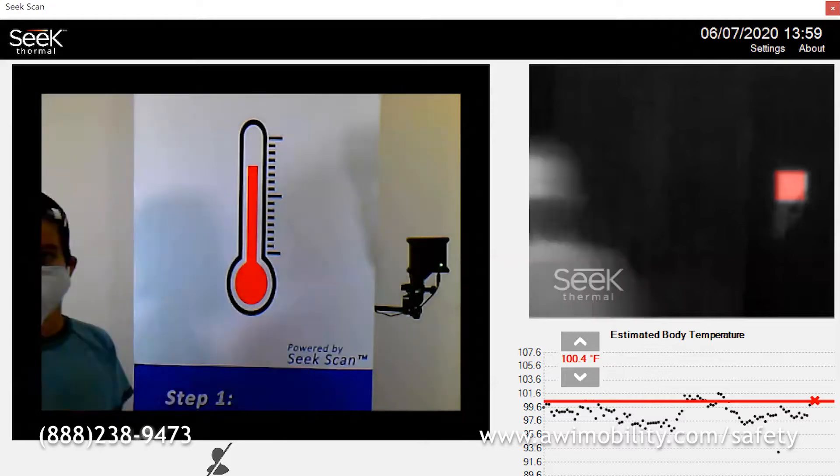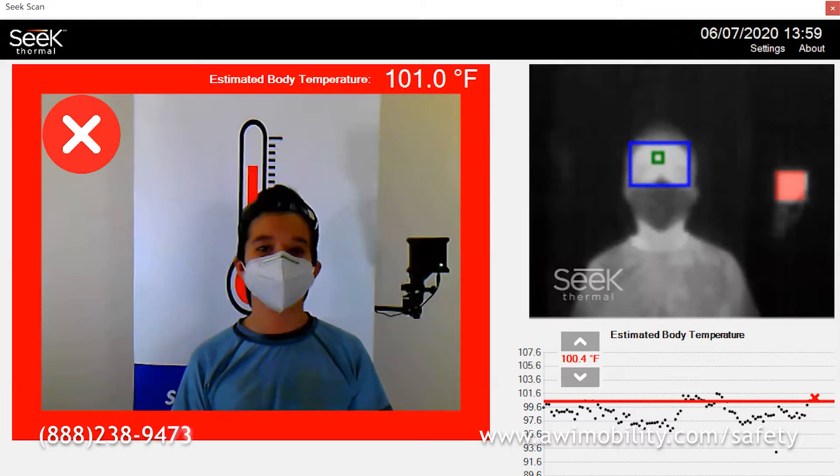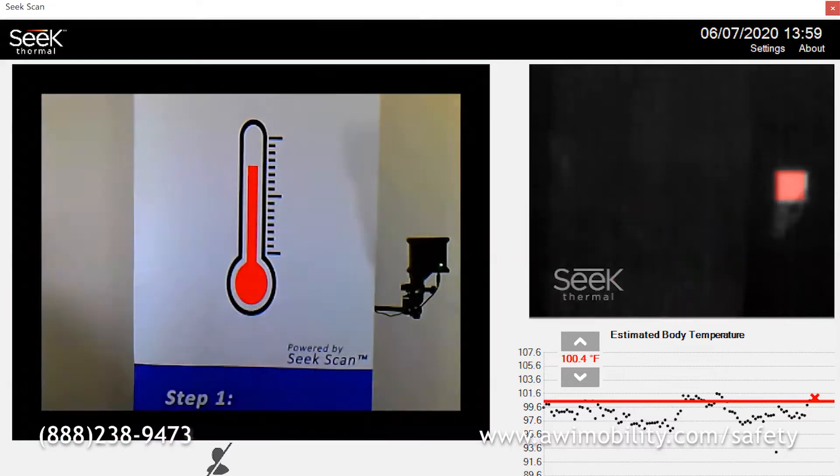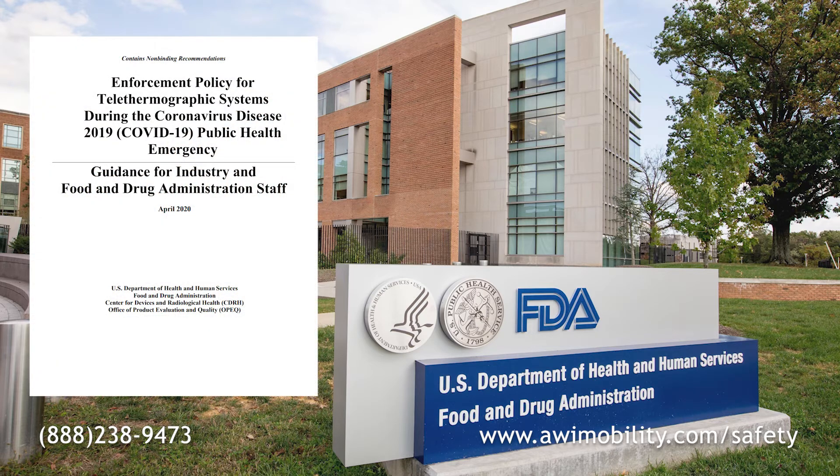SeekScan provides immediate pass-fail notification, making screeners aware if an individual's estimated body temperature exceeds the user-configurable threshold. SeekScan meets or exceeds all FDA requirements for the use of thermal screening technology during the COVID-19 public health emergency.